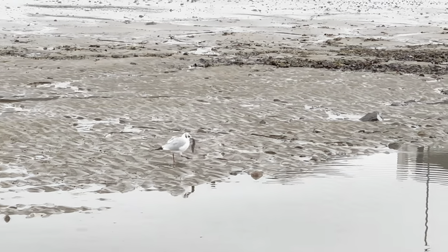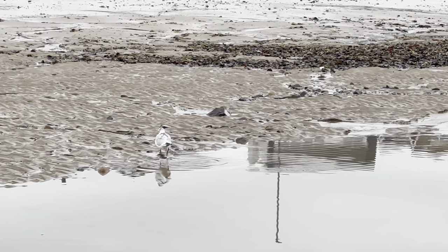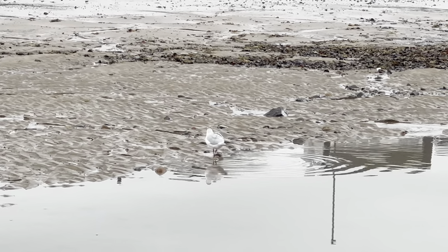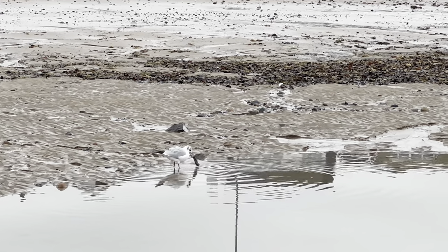This bird's caught his breakfast - look, he's got what looks like a big wormy, clammy thing. I don't know what it is but it's his and he's keeping it. And here we are - here's the pole, the pole that was put in last week.